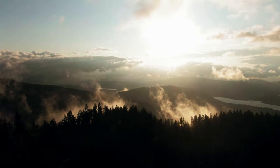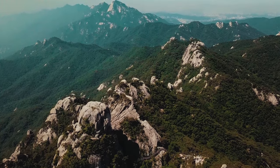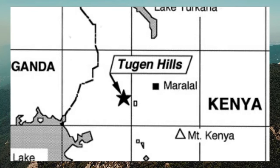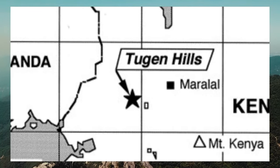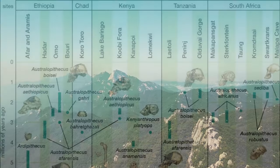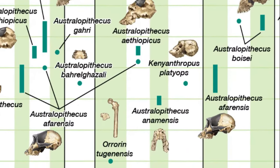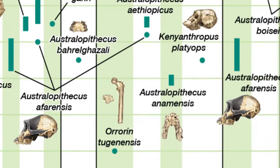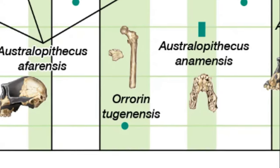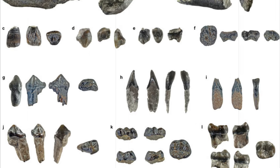In 2001, a research team led by French paleontologist Brigitte Senut and French geologist Martin Pickford discovered the species in the Tugen Hills region of central Kenya. There they found more than a dozen early human fossils dating between 6.2 and 6 million years old. Because of its novel combination of ape and human traits, the researchers gave a new genus and species name to these fossils: Orrorin tugenensis. So far, Orrorin tugenensis is the only species of the genus Orrorin.